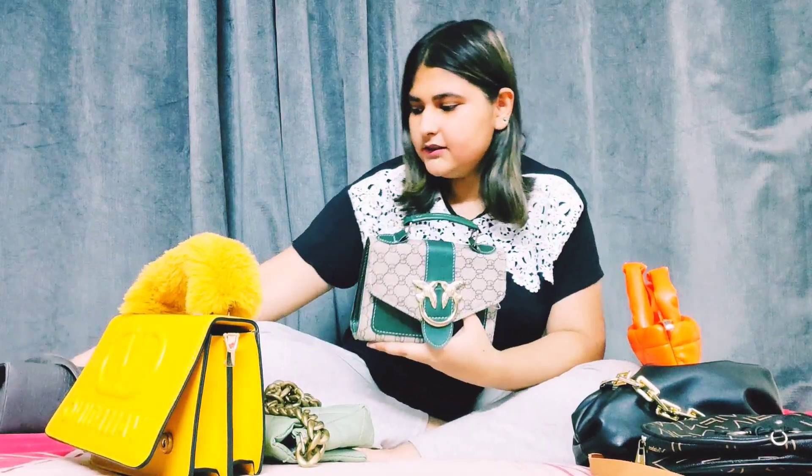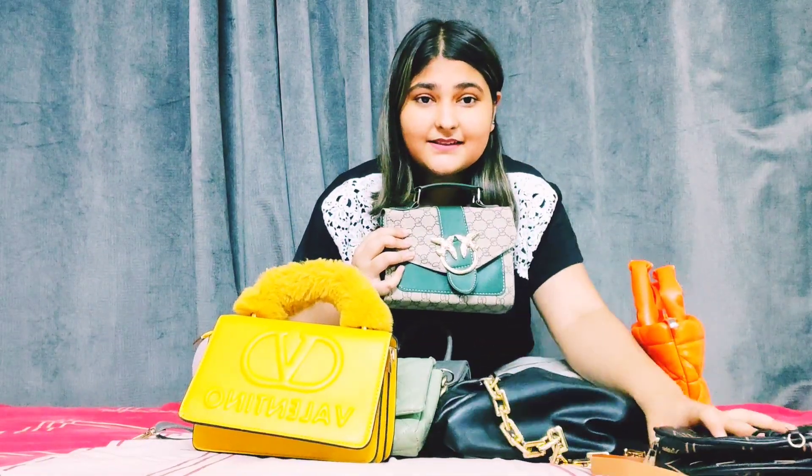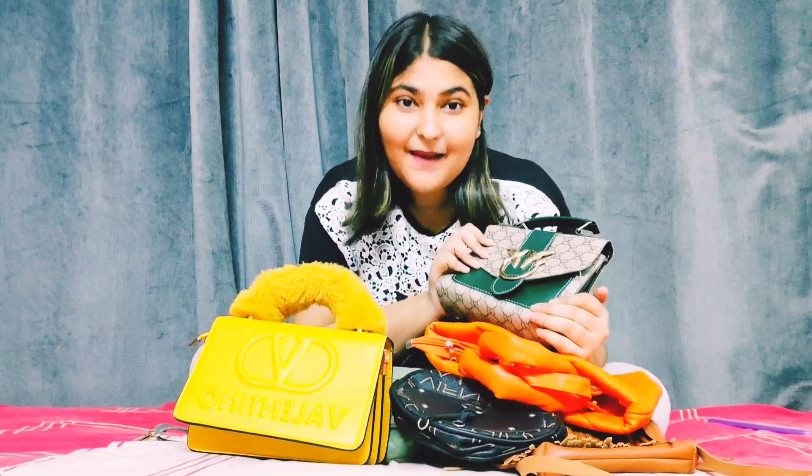So these are all my bags in my collection. I really love all my bags. If you like my bag collection and want to see my other collections, please like, comment, and subscribe. Bye!